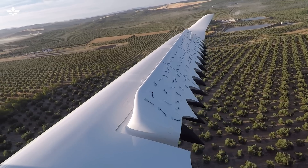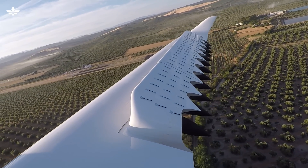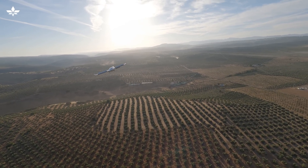Recently, we also demonstrated transition and flow attachment on the main wing, where lift is generated by the wings rather than the engines. This is a significant step forward — it's the most difficult manoeuvre that a VTOL aircraft can undertake.